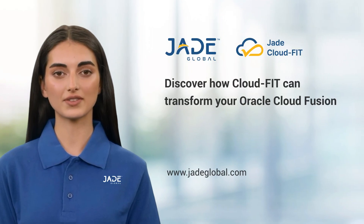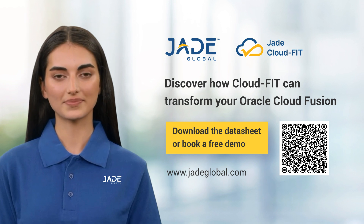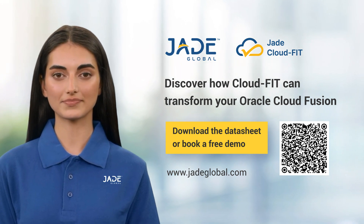Discover how CloudFit can transform your Oracle Cloud Fusion. Download the datasheet or book a free demo.